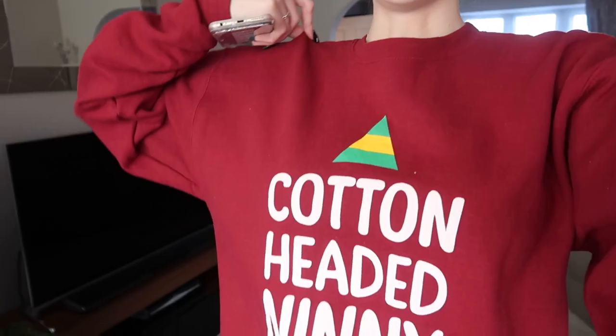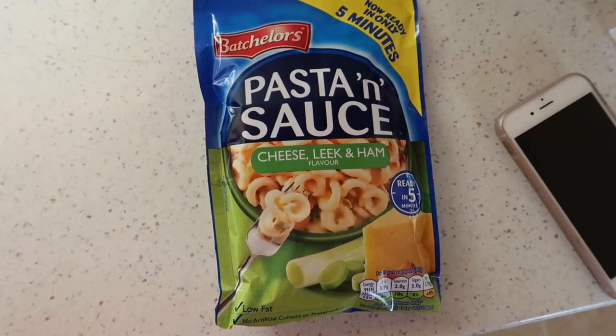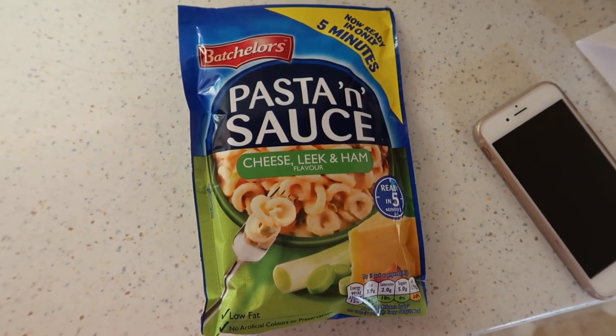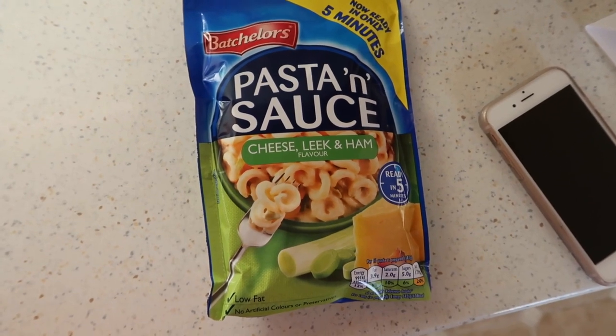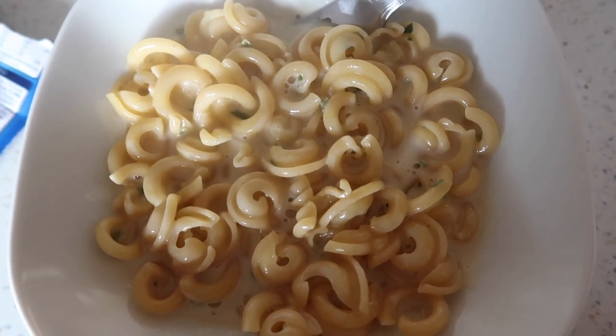I'm going to go and make my lunch now because I am absolutely starving. I have one of my favourite Christmas jumpers on today — it says 'cotton-headed ninny muggins' which is obviously from Elf. So many people asked me where it's from on Snapchat so I'll leave a link in the description. I love that it's just like a sweatshirt and not too over the top. I'm having pasta for lunch today because it's one of my absolute favourites and it's so easy. Lunch is served — looking like a gourmet meal.